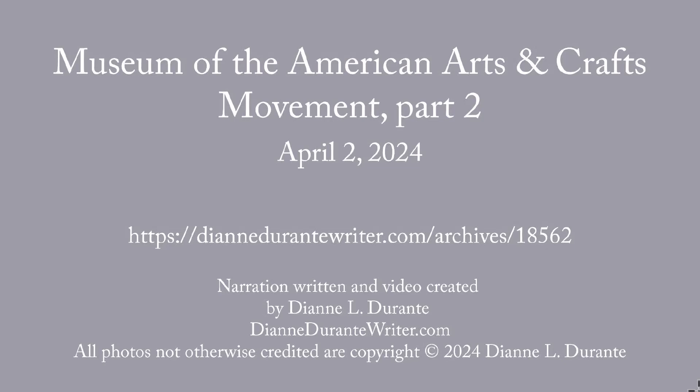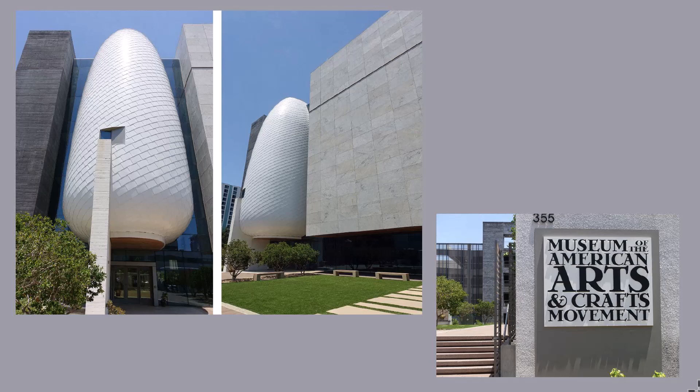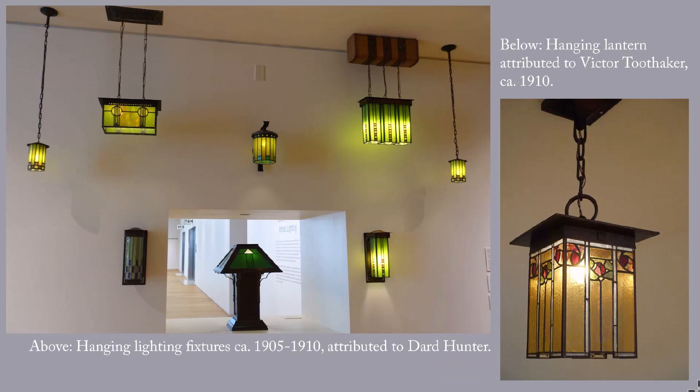This week's blog post is the second in my series on the Museum of the American Arts and Crafts Movement in St. Petersburg, Florida. For more on the museum, see part one of this series. This is the second and final post. We're looking at lamps and then at windows and ceramics.